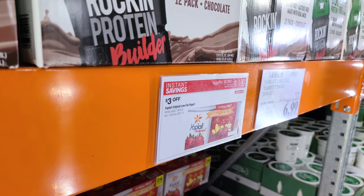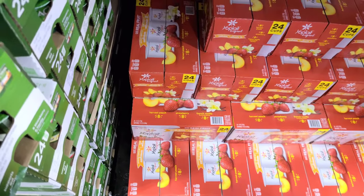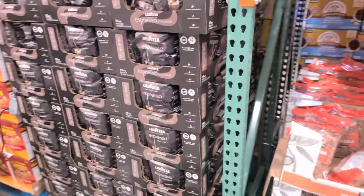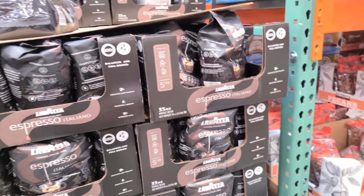I walked past this earlier but I had to turn around. These 24 cups of Yoplait are $3 off, making them $6.99 — you get peach, strawberry, and vanilla. This espresso is pretty good — $3.50 off, making it $9.49. I'm doing a sample and I love it. I'm grabbing one.